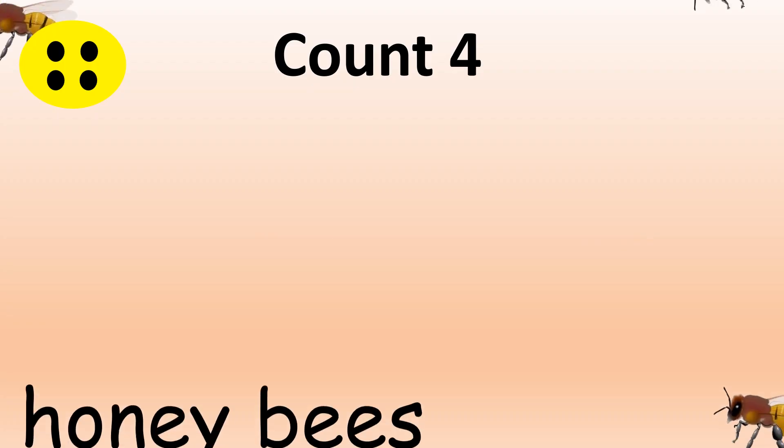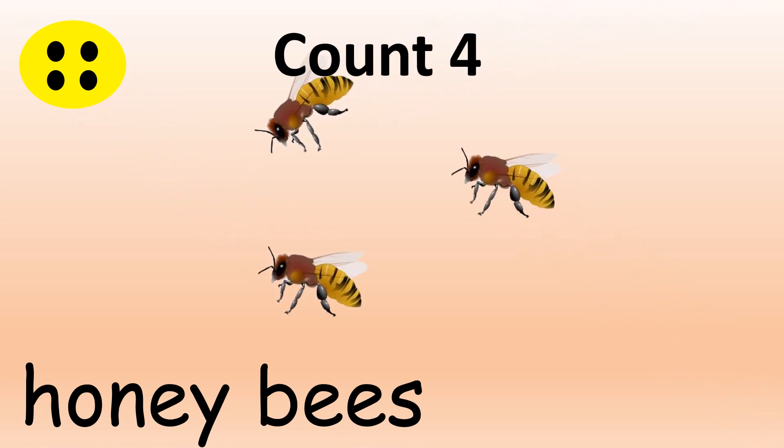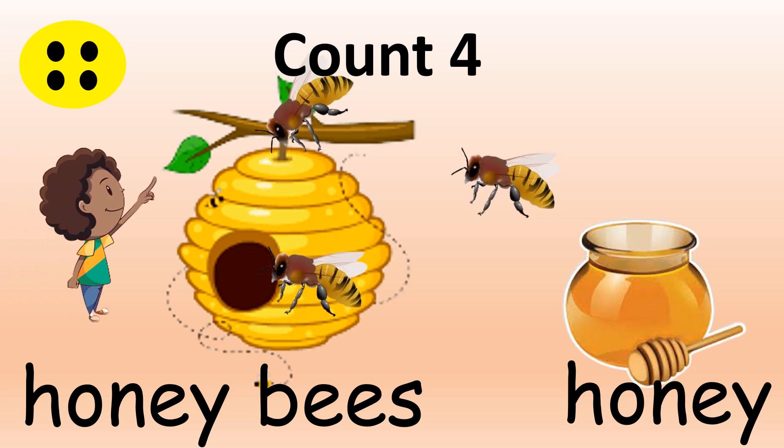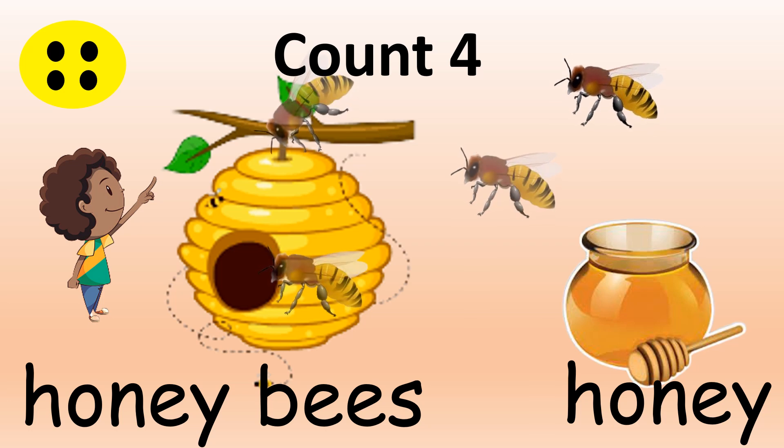Look at these honeybees. Honeybees give us honey. But be careful, don't try to touch them. They may sting you. Let's count them. One, two, three. Oh, I can see one more bee coming in. How many bees do you see now? Three and then four.